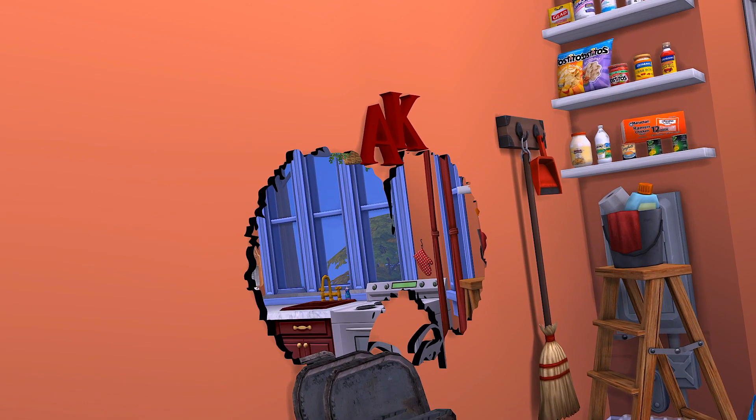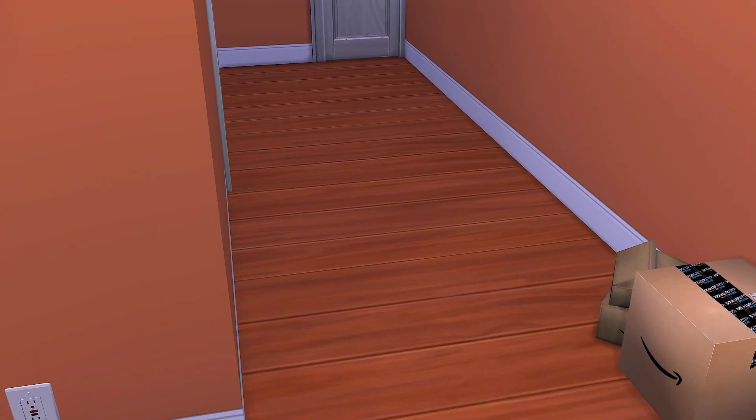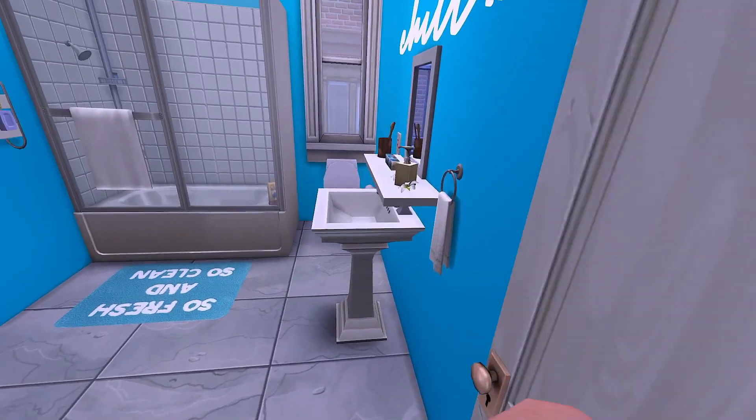We still have some work to do out here because those chairs are rusting, and they're just not going to work for what we thought we'd be able to use them for. We repainted all of our walls a brighter orange just to bring more light into the house without having to get expensive LEDs.